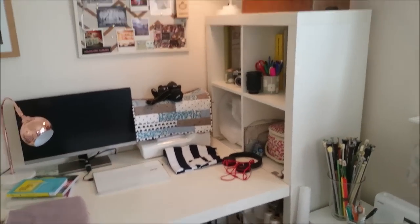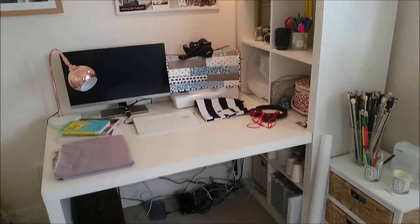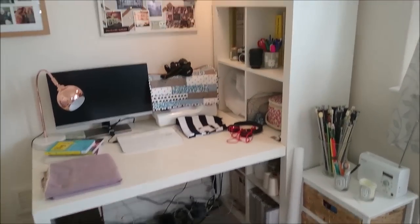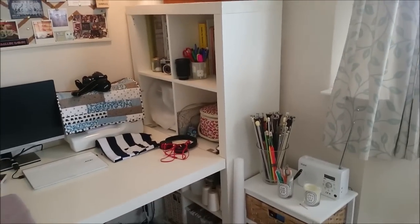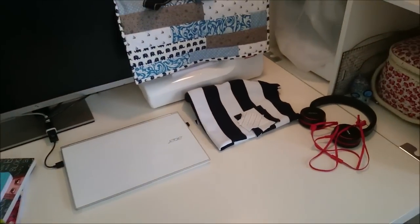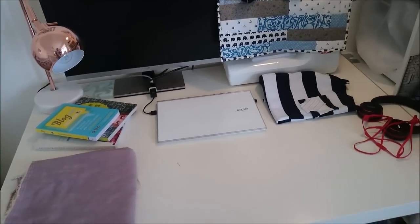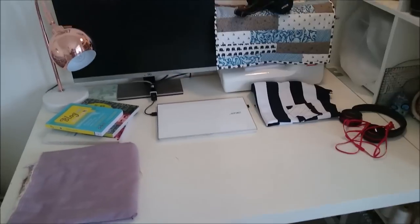The desk itself was a sort of ninety-quid job from IKEA and it's great for this space — it fits really nicely and it's got some great storage with the shelves. My only complaint is it's actually quite low, so when you're standing up cutting fabric you end up with quite a sore lower back sometimes. So I do quite a lot of cutting out on the floor.